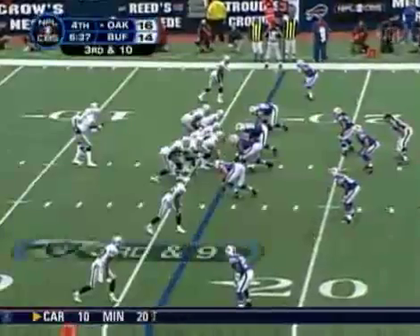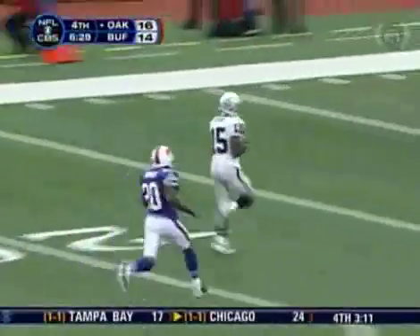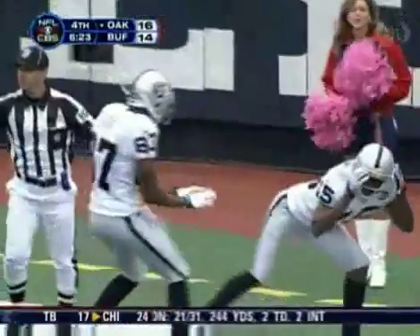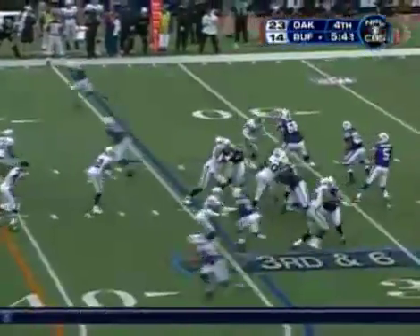Next Raiders possession, JaMarcus Russell over the middle to Johnny Lee Higgins, who's gone. JaMarcus Russell hadn't thrown an interception this season. I don't like this high-stepping — never try to show the opponent up. It's going to look too wild right there. So it's a 23-14 game.